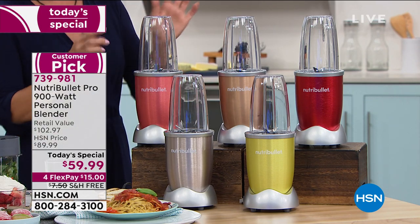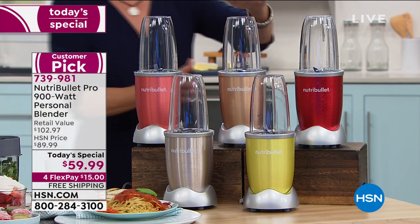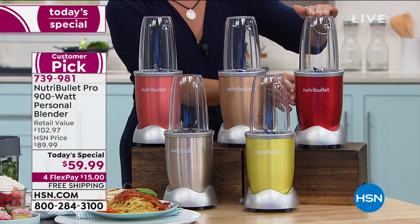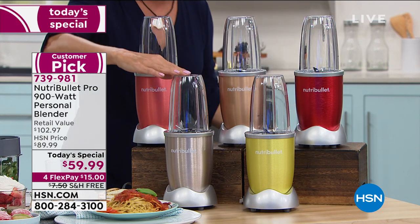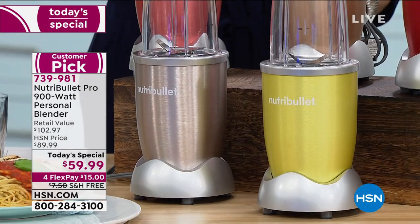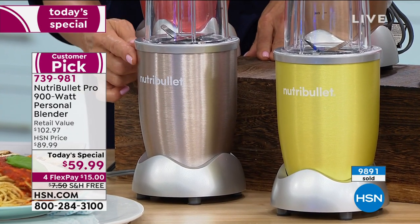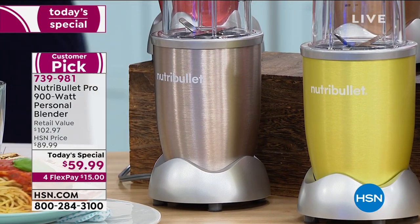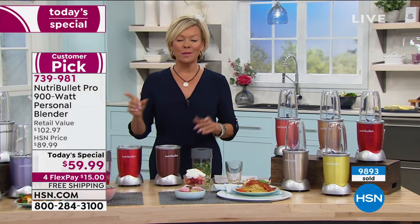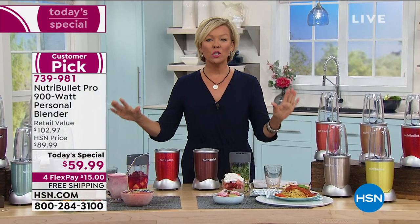We've got coral, copper, candy apple down below, and daffodil. Here we have the champagne which is down to 200 left — 200 remaining. It will be the fourth color to go since we launched at midnight. You can see we're going to pass 10,000 here in just a moment. I'm so proud of you guys — you are going to love your Nutribullet.